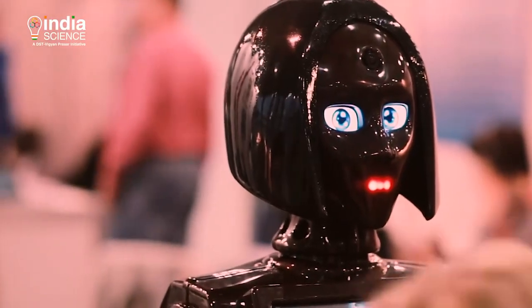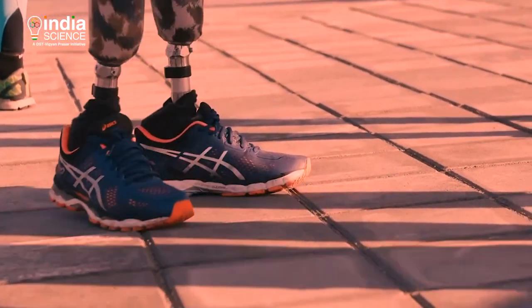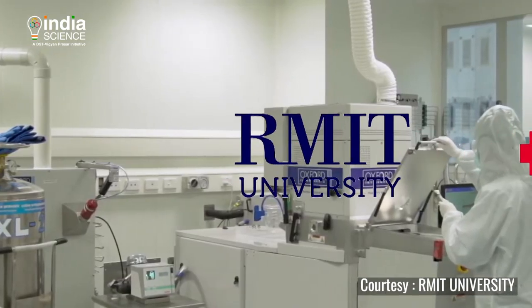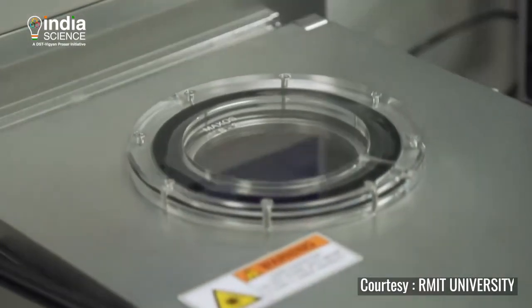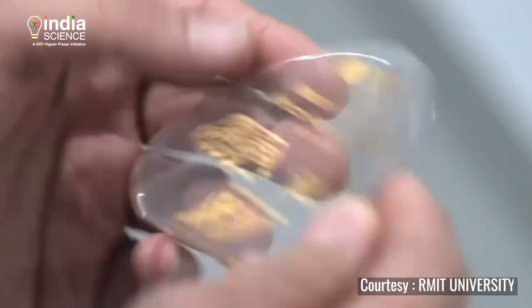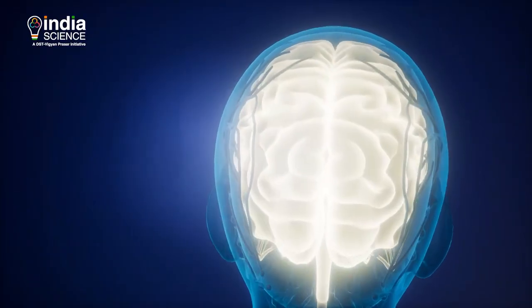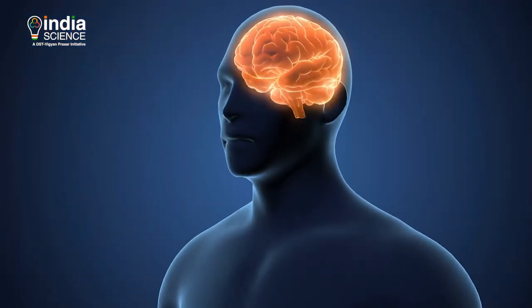What if robots could feel pain? What if a prosthetic limb could sense or feel? This is not unthinkable. Scientists at RMIT University have now developed a prototype of electronic artificial skin. The device mimics the body's near-instant feedback response and can react to painful sensations with the same lightning speed that nerve signals take to travel to the brain.